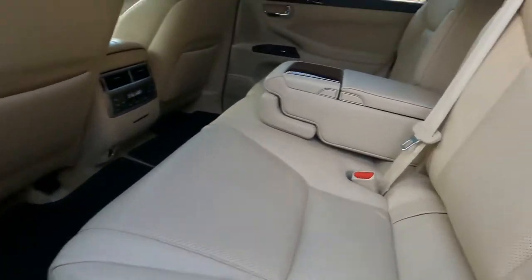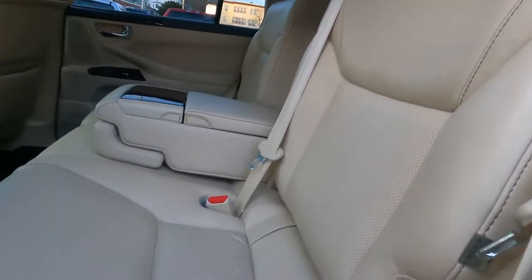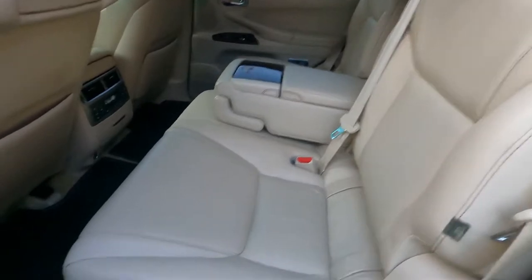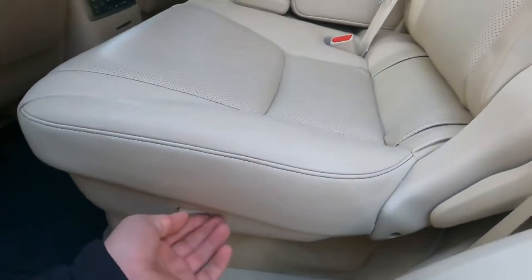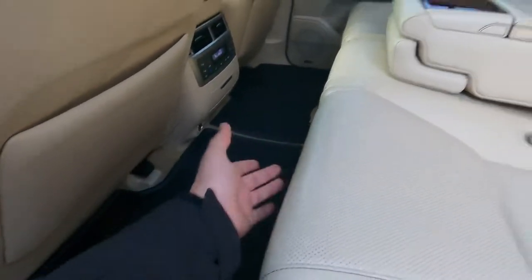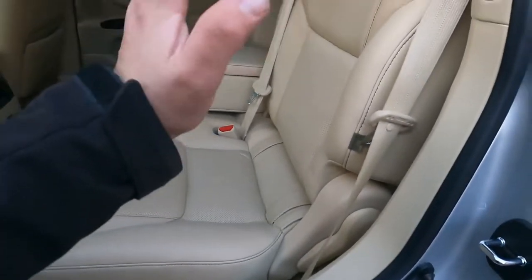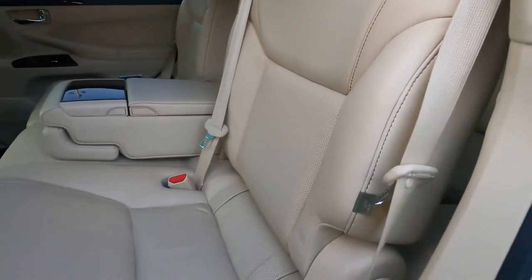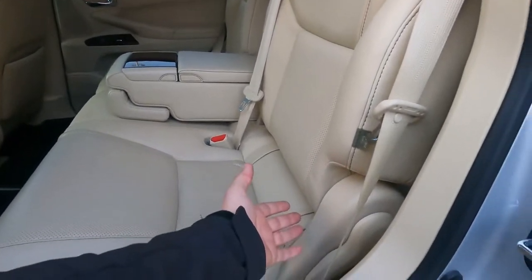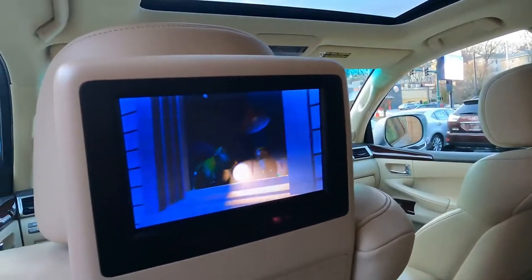The second-row seats go back and forward with power — very very nice. You can adjust them with the power controls without using a manual handle like other models. You can also adjust the seatback angle, though I won't try that right now because I only have one hand free — the other one is holding the camera.